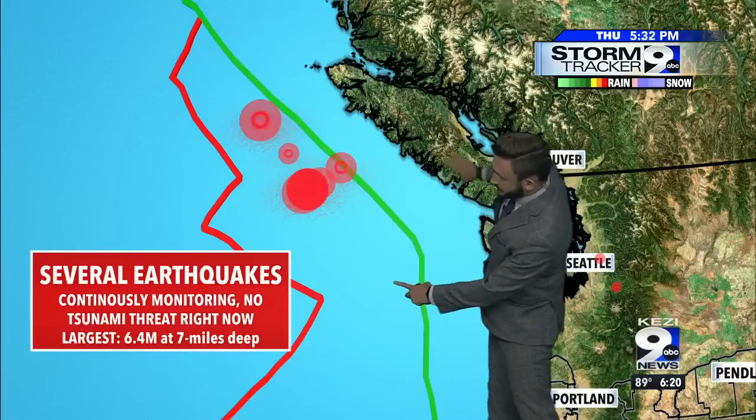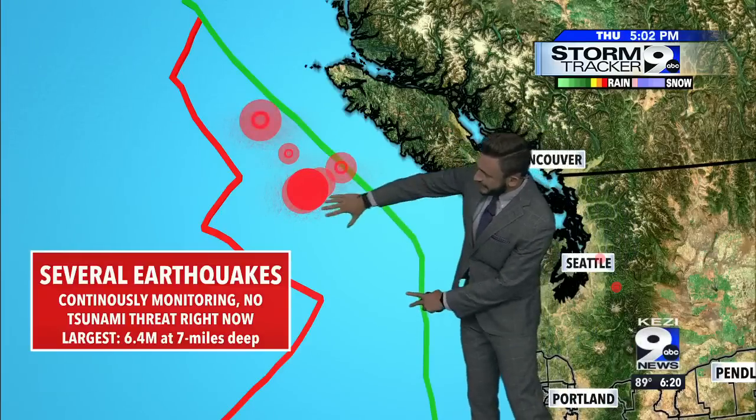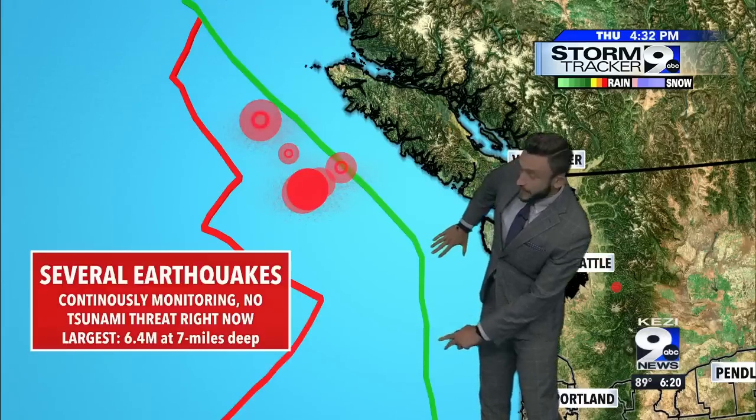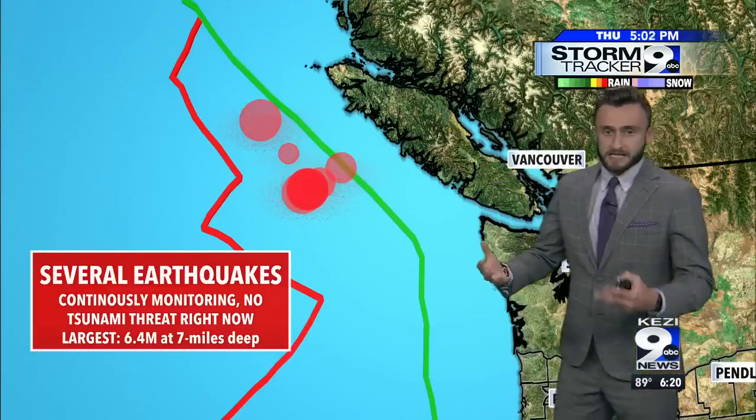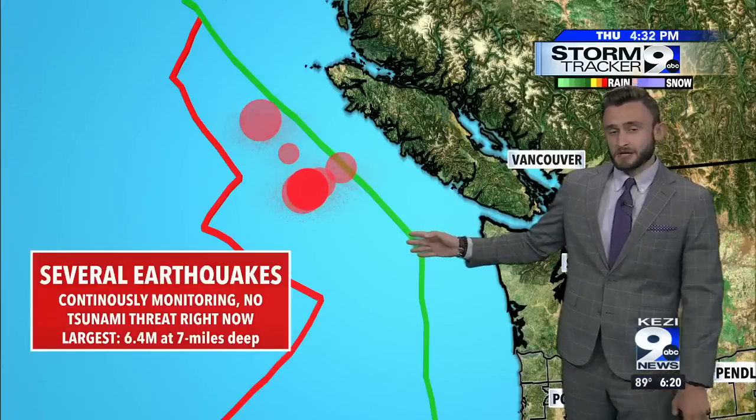This is the Juan de Fuca plate and the North American plate right here. Essentially this plate right here is going up under this plate right here, and that's when we have big earthquakes typically — right here on the Cascadian subduction zone.